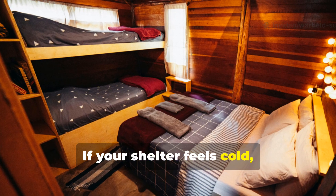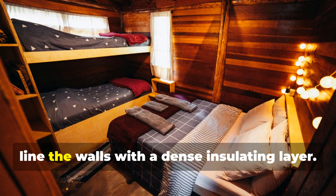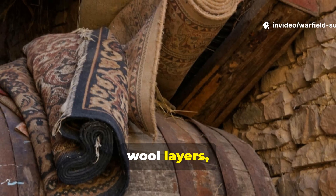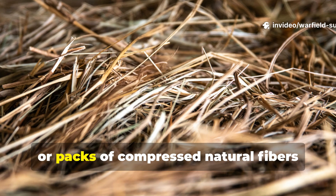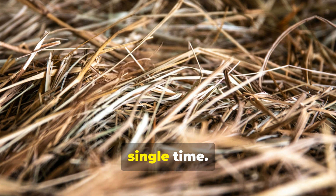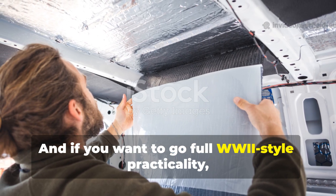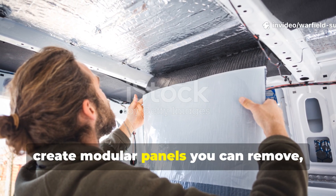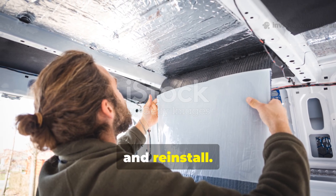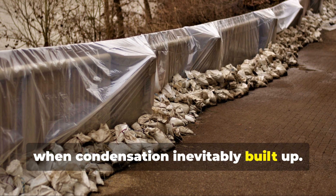From a survival standpoint, this knowledge gives you an edge. If your shelter feels cold, before you add more firewood or build a bigger stove, line the walls with a dense insulating layer. Old rugs, wool layers, carpet scraps, or packs of compressed natural fibres will outperform loose materials every single time. And if you want to go full WWII-style practicality, create modular panels you can remove, dry, and reinstall — that's exactly what frontline units did when condensation inevitably built up.